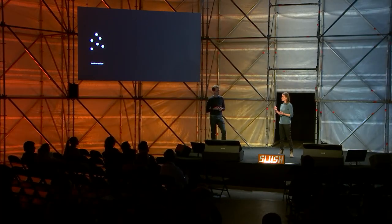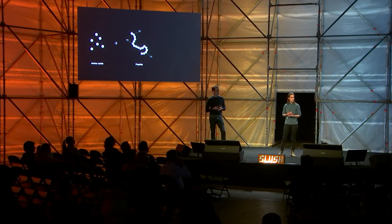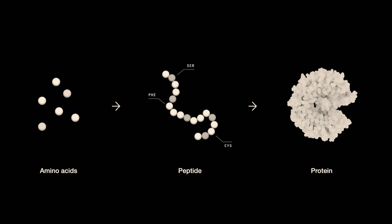Now, how do we design proteins? Well, proteins are a structure of chains of small building blocks called amino acids. And if we swap out one of these amino acids, we can change how the protein folds, how it behaves, and what function it carries out.